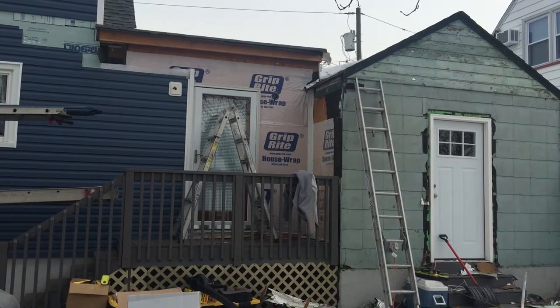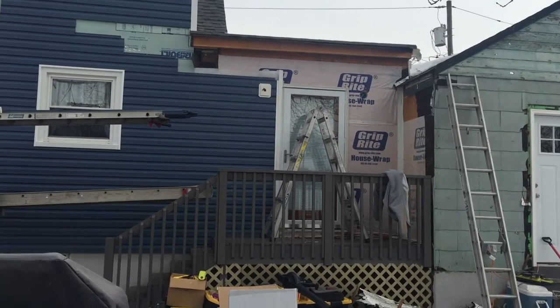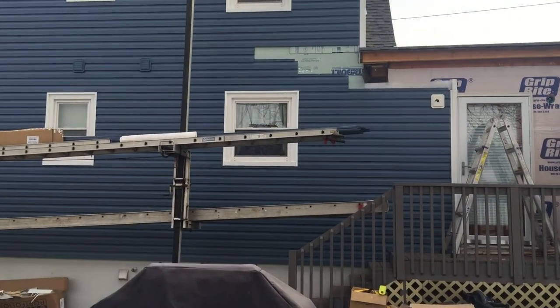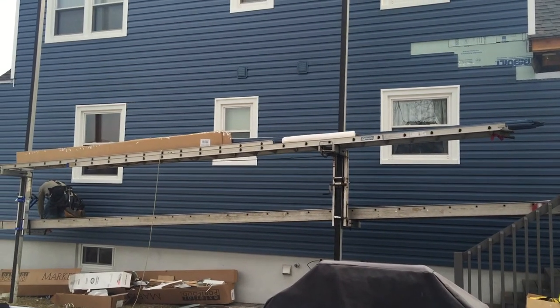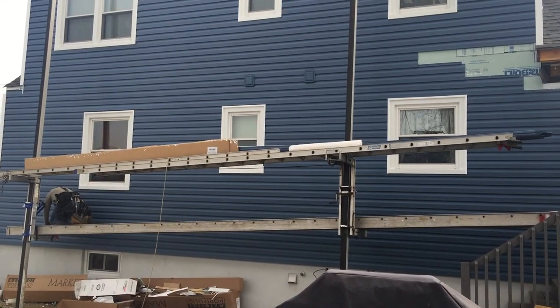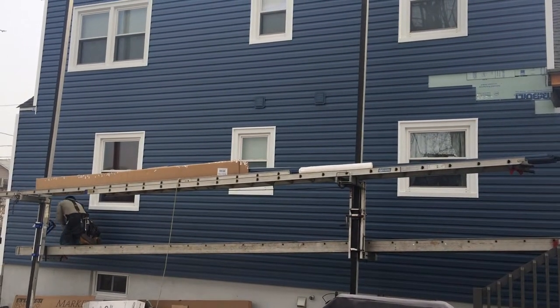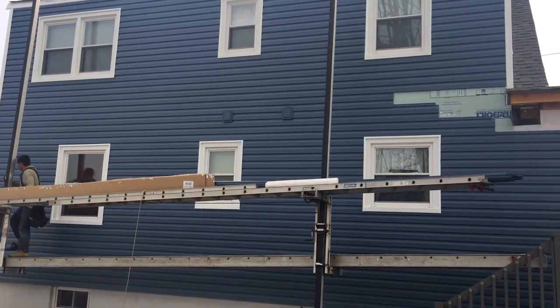If you want a free estimate from a professional New Jersey contractor serving Bergen County, Passaic County, Morris County, Essex County, and the Garden State area, give us a call for your free estimate and consultation.